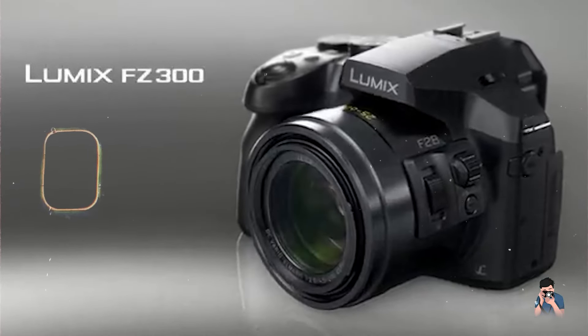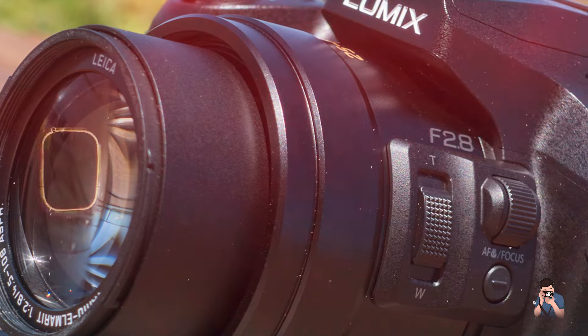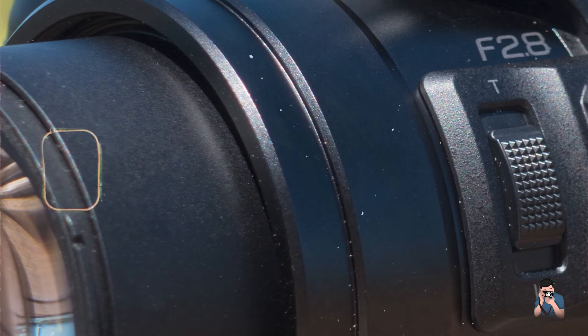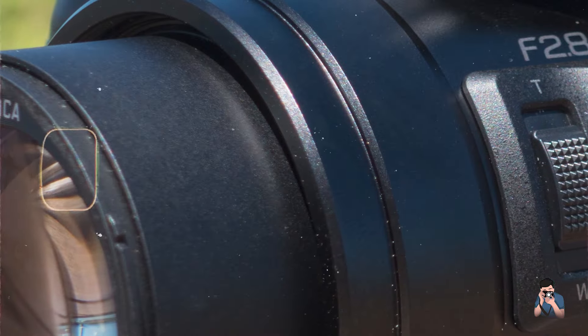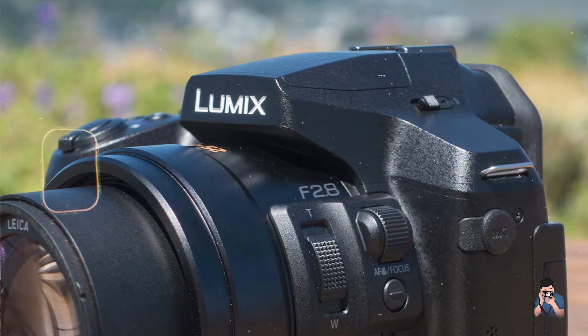Designed for outdoor enthusiasts and wildlife photographers, the Panasonic FZ300 delivers superior image quality and reliable performance in challenging conditions. Its bright aperture and extended zoom range enable capturing detailed shots of distant subjects and fast-moving wildlife with clarity and precision.